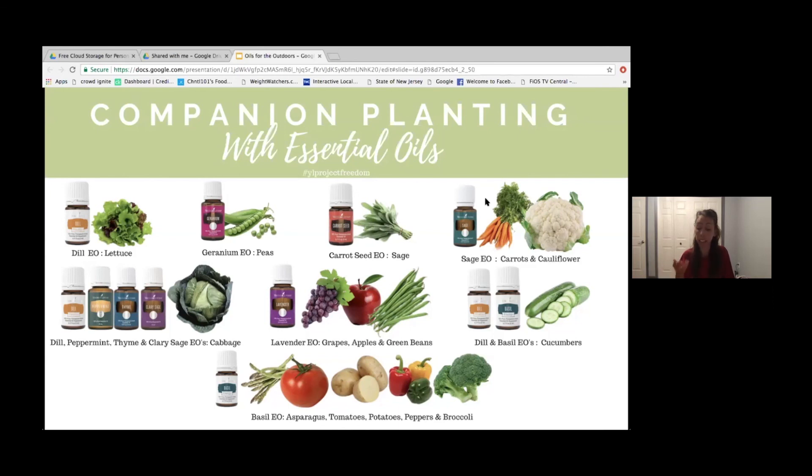For example, carrots and sage love growing together — so you can apply sage essential oil. Basil can enhance the growth and flavor of tomatoes, peppers, potatoes, and broccoli. I'm growing tomatoes and peppers with basil all in one pot right now and they are flourishing. Lavender essential oil helps with apples, grapes, and green beans. Chamomile improves the flavor of cabbage, cucumbers, and onions. Rosemary is a companion to cabbage, beans, carrots, and sage — plus the bees love it too.